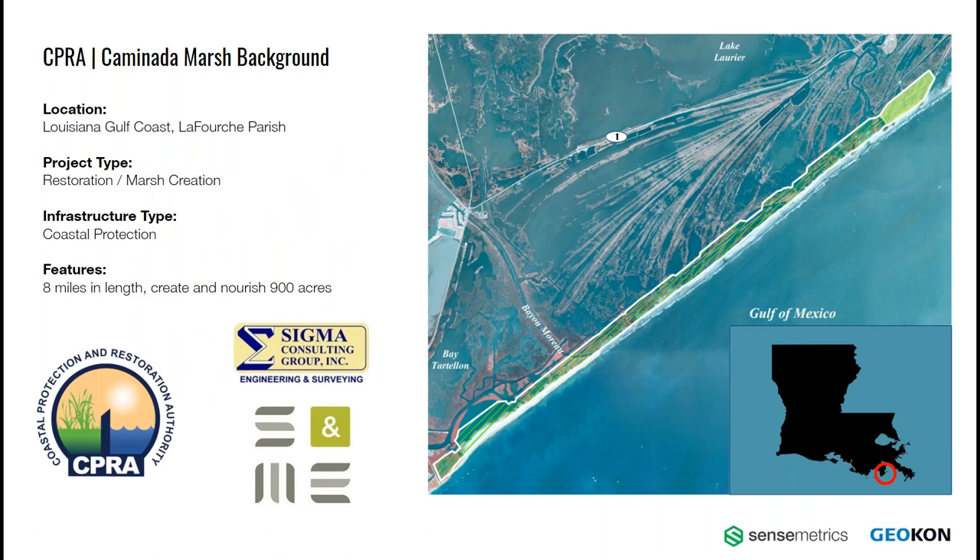Focusing on the Commodata Marsh project, this CPRA project began in early 2020 and is still currently in construction. The site is in Lafourche Parish, about 50 miles directly south of New Orleans, in the near vicinity of Port Fourchon, which services 90% of the Gulf of Mexico's deepwater oil production. There's also Louisiana Highway 1 to the north, which is the only road servicing the town of Grand Isle. The footprint of this project is long and narrow, reaching 8 miles in length and approximately 1,000 feet wide. At completion, it will have created and revitalized 900 acres of new marshland and will offset 20 years of erosion. Sigma Consulting Group holds the inspection and testing contract, while SNME is subcontracted to provide geotechnical and instrumentation services.